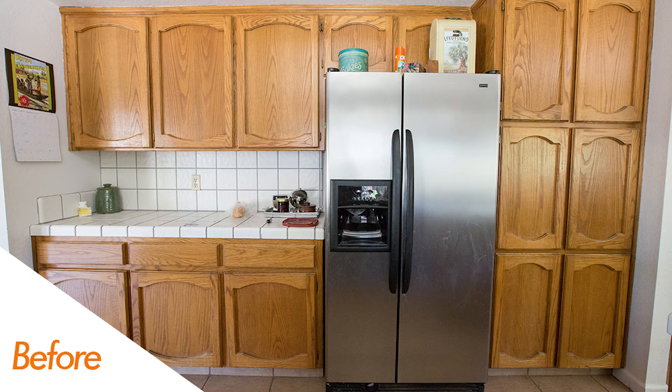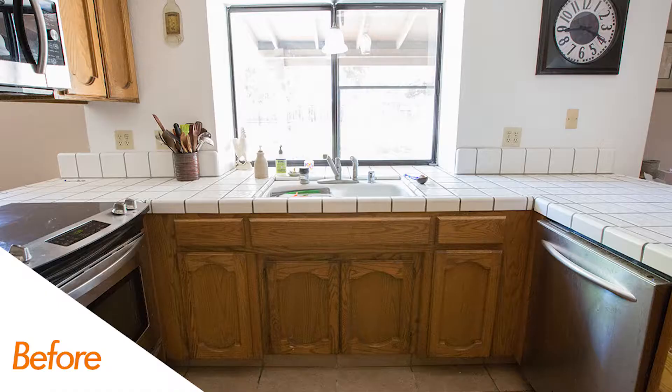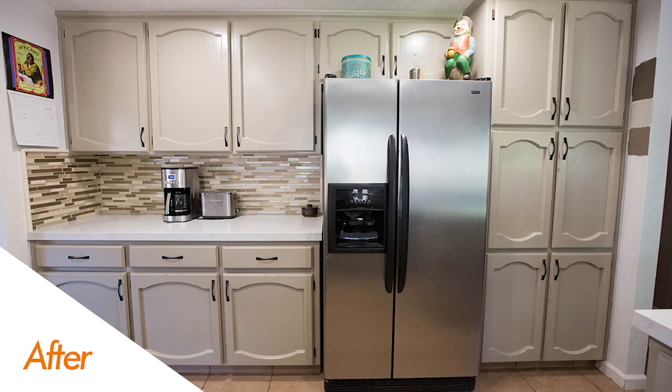Moving to the backsplash area, you'll notice we got rid of that 4x4 white tile and went with a full-height Bedrosian's glass backsplash. This is unique because most people typically opt for ceramic tile or something a bit more inexpensive, but this beautiful glass tile goes from the countertop all the way up to the upper cabinets at the coffee bar area.